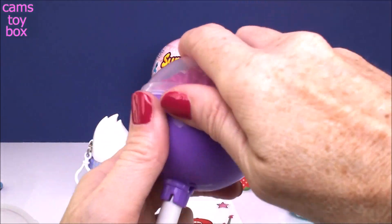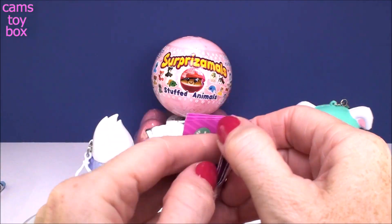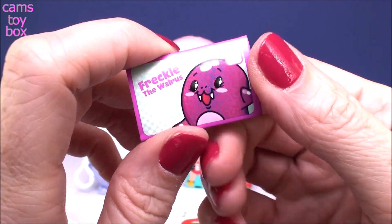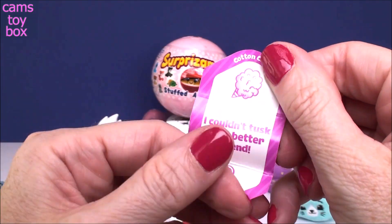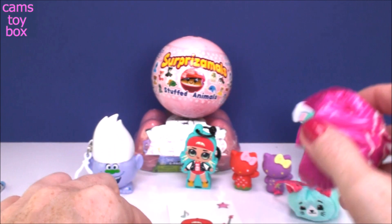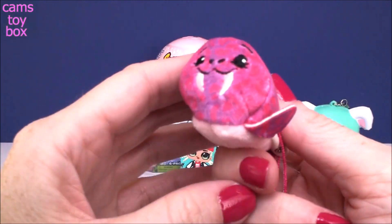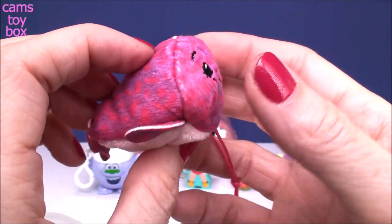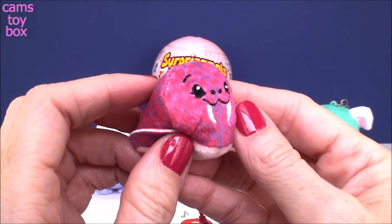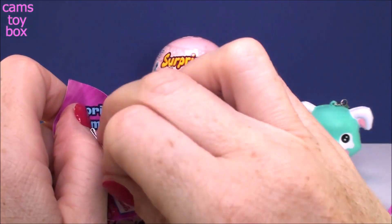Pretty purple lollipop vessel. Same thing — get your stand, your guide, your envelope, and your Pikmi. Who did we get? We got Freckle the walrus! How cute is that name? I love that name — Freckle. So Freckle is cotton candy scented, and Freckle says 'I couldn't tusk for a better friend.' Very cute. Look how adorable — look at the little tusks. Wow, that's a really, really good one. Holy moly, that smells amazing.